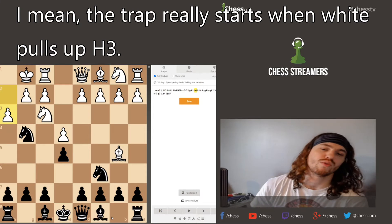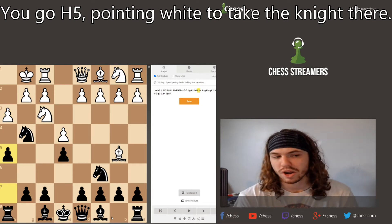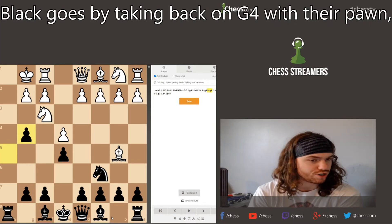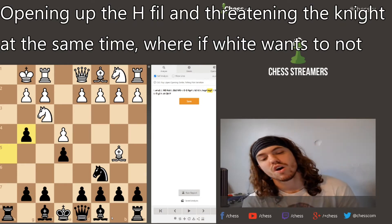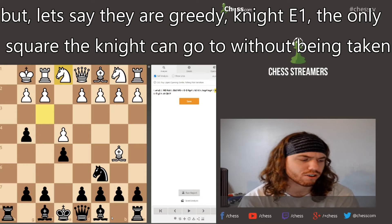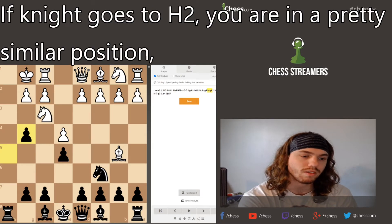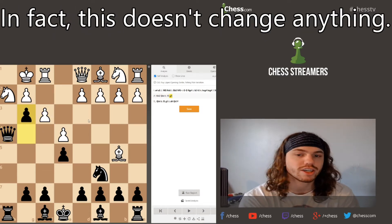The trap really starts as white plays h3 — that's the beginning of the knight sacrifice. Black goes h5, and white takes the knight because it's a free piece. Black then recaptures on g4 with the pawn, opening up the h-file and threatening the knight at the same time. If white doesn't respond correctly they risk getting checkmated. If white is greedy and plays knight b1, the knight gets threatened very quickly because knight goes h2.